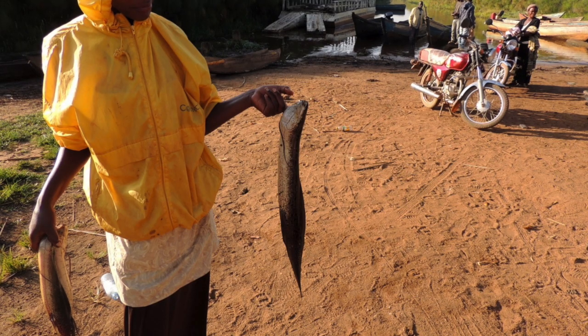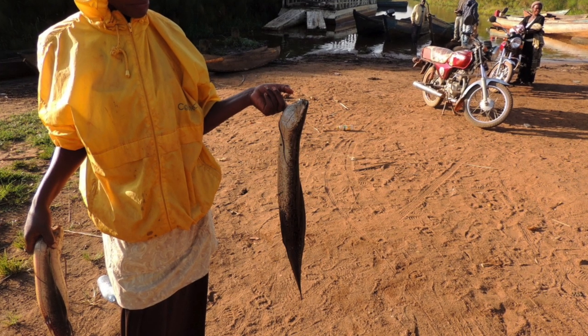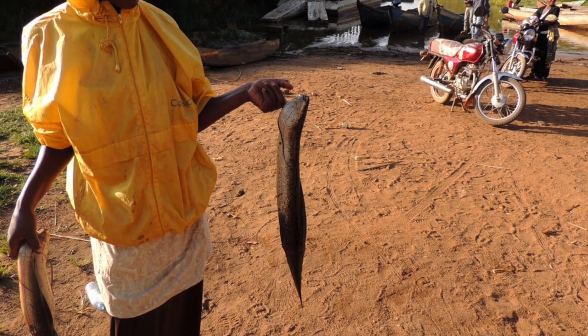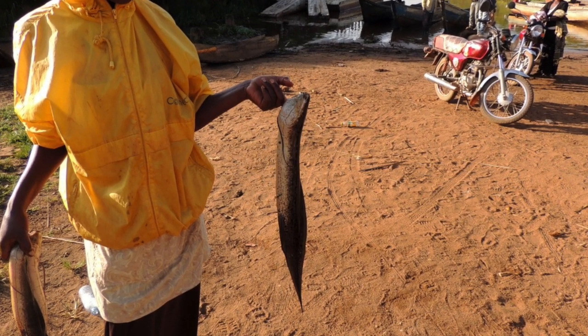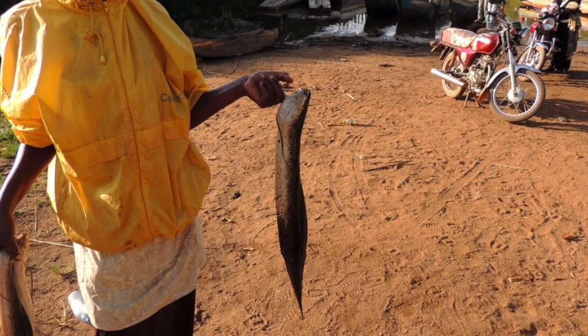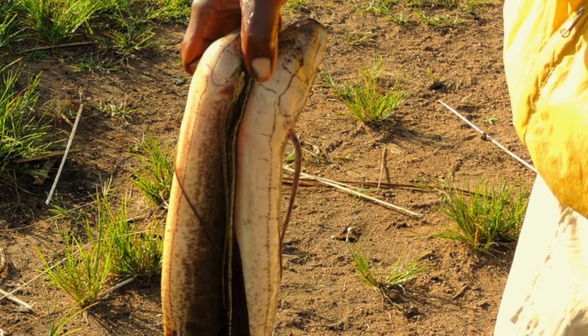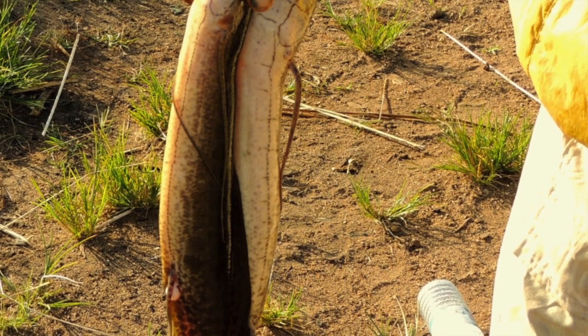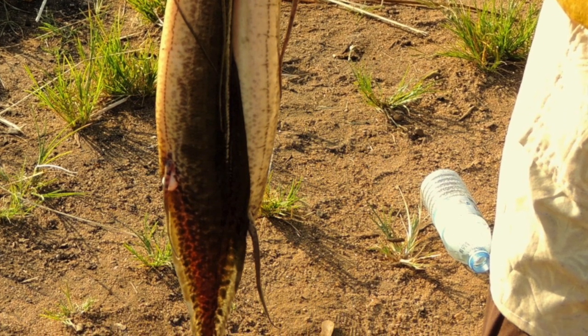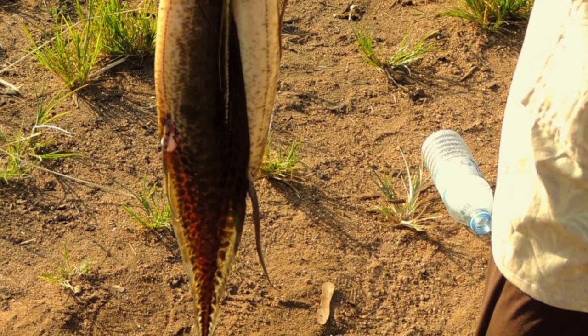One of the shoebill's preferred foods is the marbled lungfish, which also is an unusual creature. Most fish can breathe air, but the respiratory system of the lungfish is much more developed. Instead of having simple air sacs for holding air, the lungfish has two lungs, which are the basis for its name. Lungfish sometimes settle deep into the mud, and shoebills use their large heavy bill to dig them out.